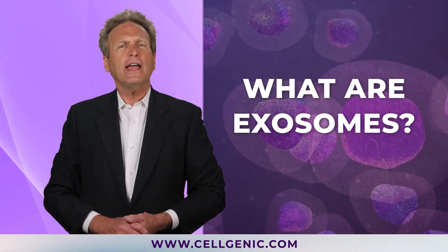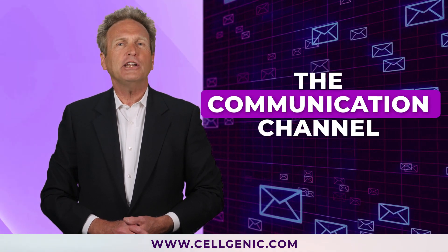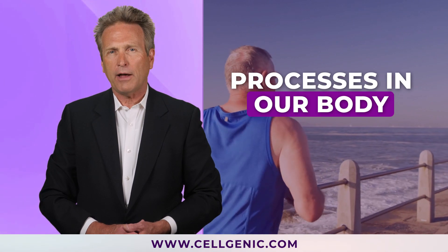What are exosomes? The easiest way to explain it is that exosomes are the communication channel between cells. They're small micro vesicles released by cells to influence and adjust regeneration processes in our body.